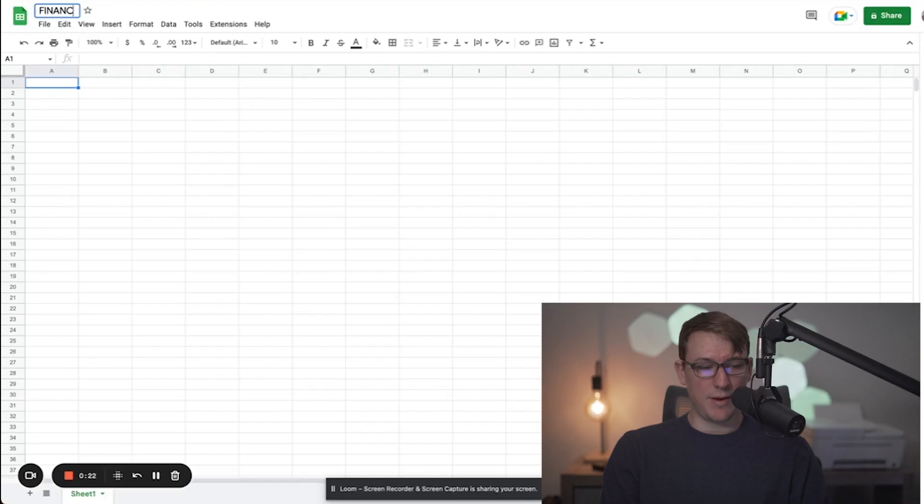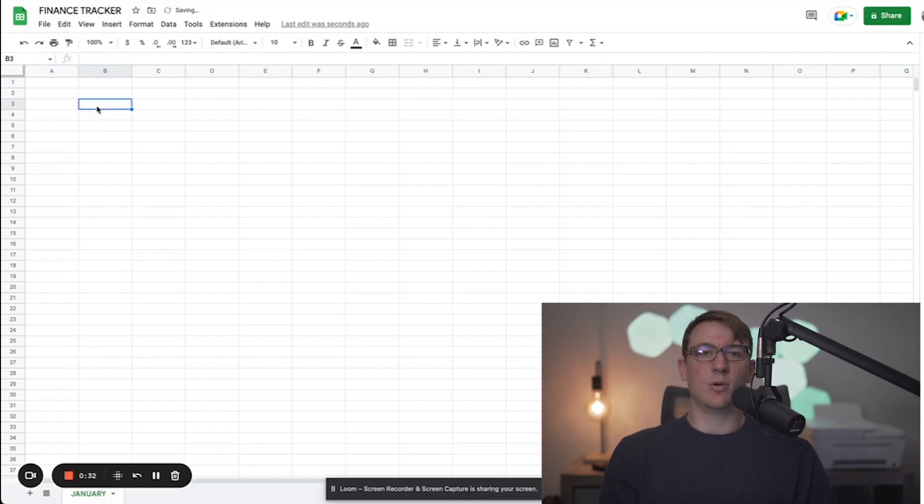The emphasis of this finance tracker is going to be simplicity — we want to be able to easily come into this, make changes throughout the month or at the end of the month, and track exactly what's going on with our income and expenses. The first thing I'm going to do is open a new sheet, name it 'Finance Tracker,' and organize it by month down here, so this tab will be January.